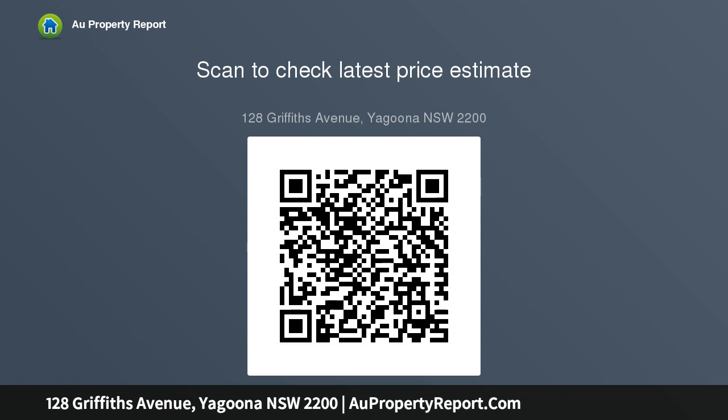This superb prospect is located at just a short stroll from Bankstown Station, Bankstown Central and local schools.